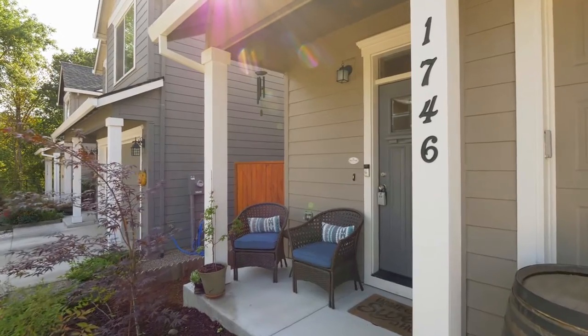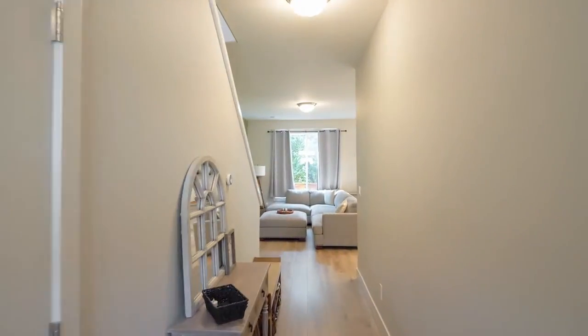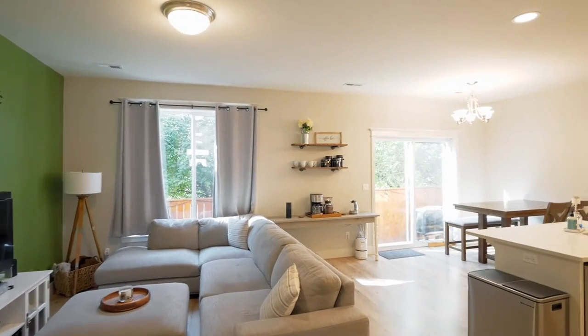The covered front porch invites you inside, where you'll discover an inviting, light and bright interior with an open concept floor plan.